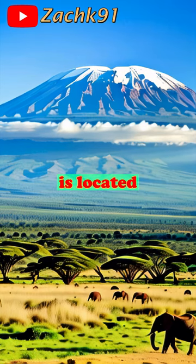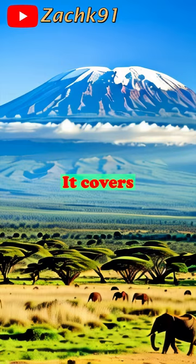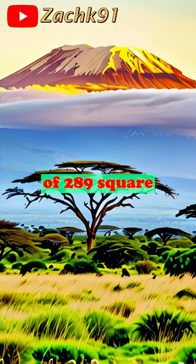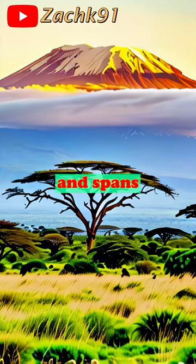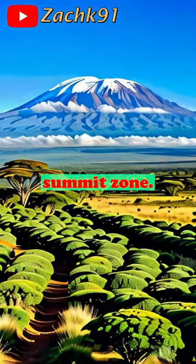The Kilimanjaro National Park is located in northern Tanzania, bordering Kenya's Amboseli National Park. It covers an area of 289 square miles and spans three zones: the Tropical Rainforest Zone, the Moorland Zone, and the Arctic-like Snow-capped Summit Zone.